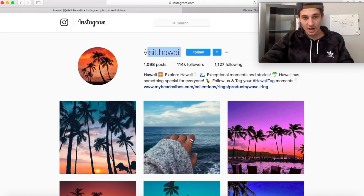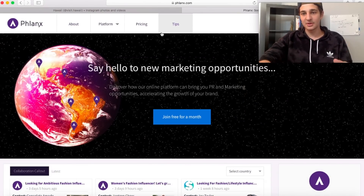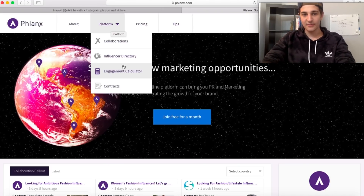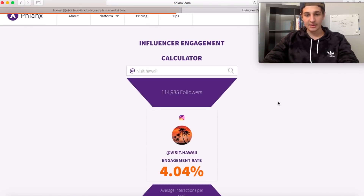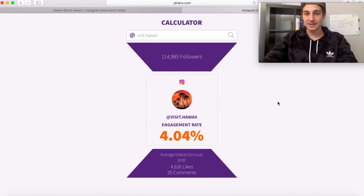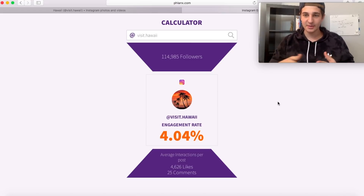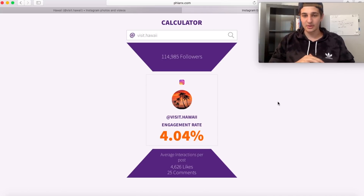So how do you check the engagements? Just copy the username, take it over to this website here — go to platform, go to engagement calculator, paste it and click search. They're going to be pretty high. 4% is good. You want anywhere from three to 5%. If you're desperate and can't find a page at all you could dip into 2%, but three to 5% is the green light — you can go ahead and possibly post with them. So far so good.